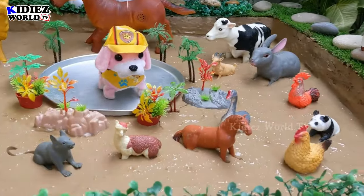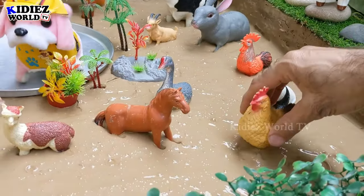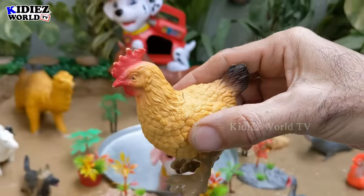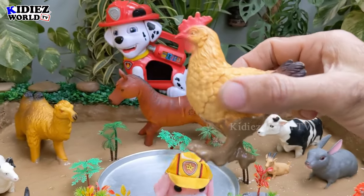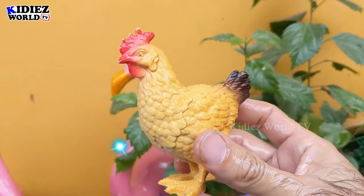Let's start the video — let's discover what animals we have. So we have a hen here — the beautiful farm animal, hen. Let's wash her. Here we go, hen!